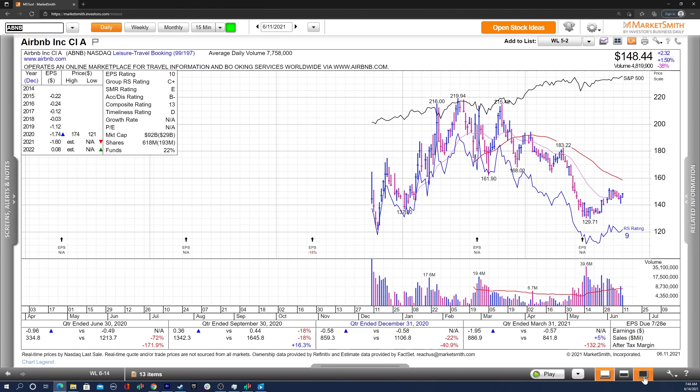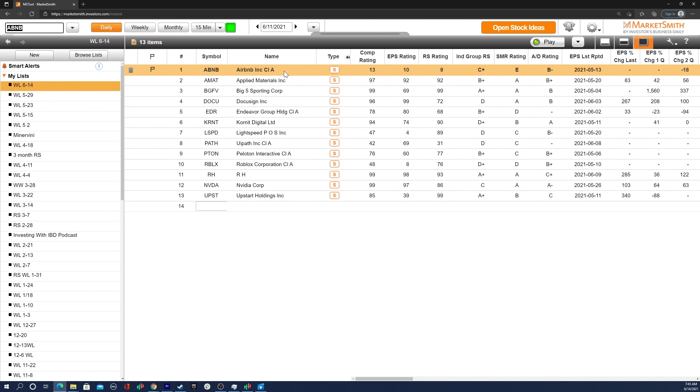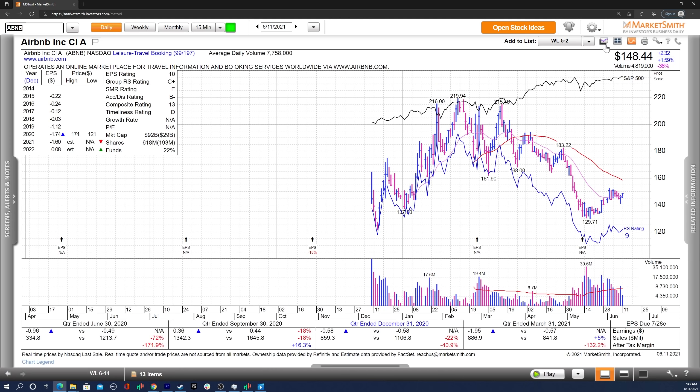Hey everyone, how's it going? Welcome back to the weekly watchlist video sponsored by Marketsmith. Overall, these are the stocks I'm focused on for this upcoming week. A couple of them, like NVIDIA, are certainly extended, but I think they're leaders and that's why I want to be focused on them and always watching their charts, looking for a potential entry. As always, we'll go through both the fundamentals and technicals for all the stocks on this focus list. Let's dive right in and start with ABB.